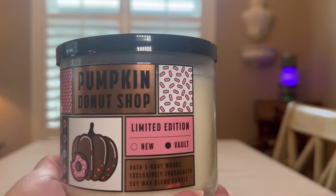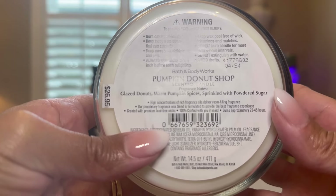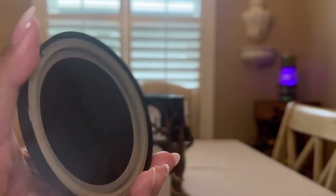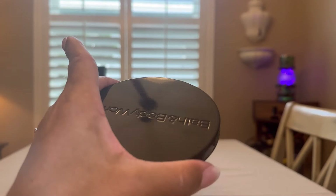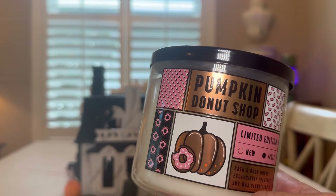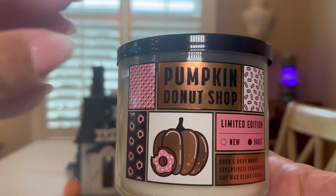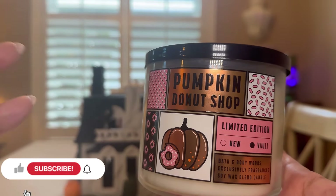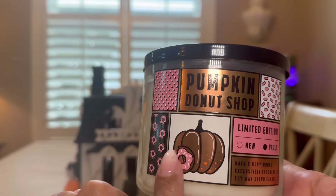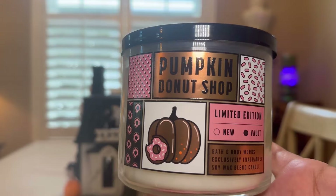Pumpkin Donut Shop — I think I have this in my collection. It says Vault right there. This is Glazed Donuts, Warm Pumpkin Spices, Sprinkled with Powdered Sugar. I love it — it smells like a pumpkin donut, like a Dunkin' Donut. I love the black lid. Now, I'm a big fan of presentation. I wish it was a little bit more different with the presentation. I like the pink because it's my favorite color, and I like that it says Vault.